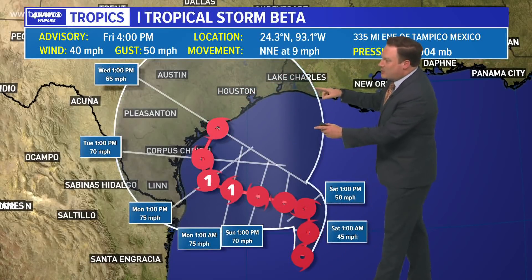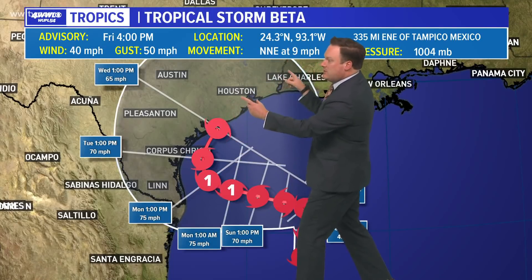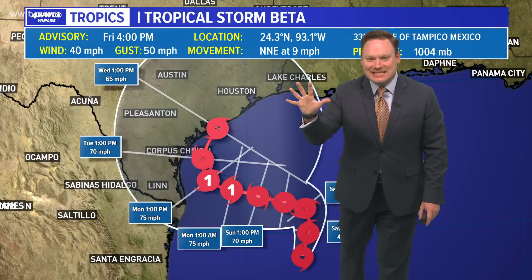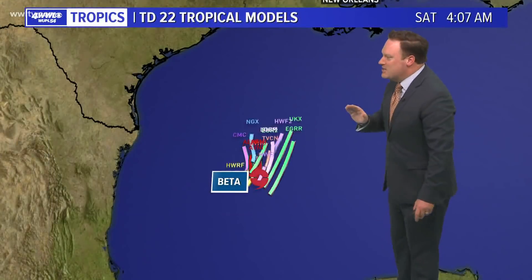Maybe we're in the Corpus Christi area before making a turn — and yes, a turn back toward Louisiana. So at some point as we get into the weekend, this track line will continue to extend, and we will find southeast Louisiana for the fifth time this season under a cone from a tropical system. Unbelievable.